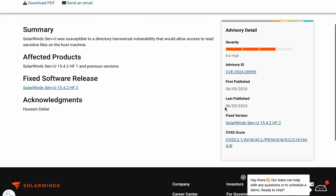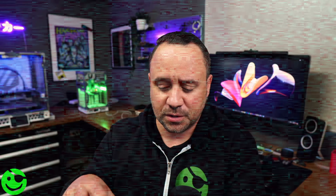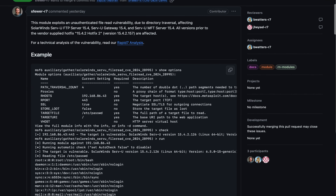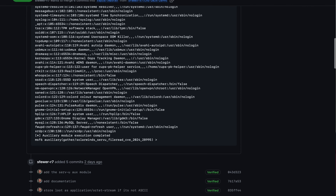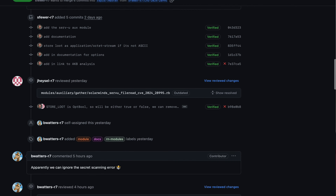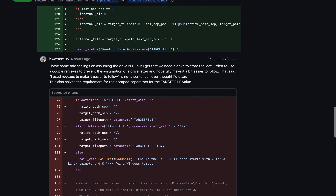The next vulnerability is the SolarWinds Serv-U directory traversal vulnerability, CVE-2024-28995. There is proof-of-concept code in the Metasploit Framework and on GitHub. Attackers are using it to dump server passwords and gain access. Specifically, they are going after the passwd and shadow files in the Linux subsystem of the target host, and once they crack those credentials, they will likely SSH into the servers.